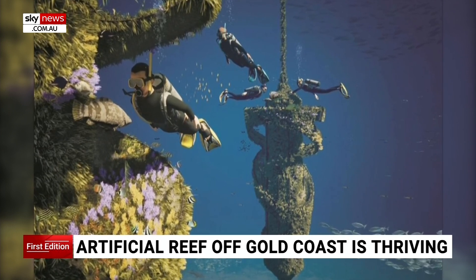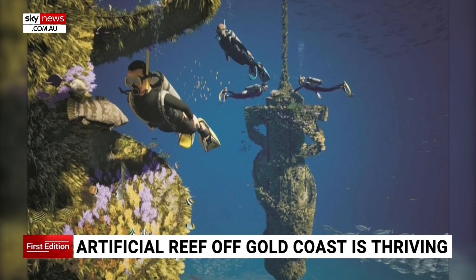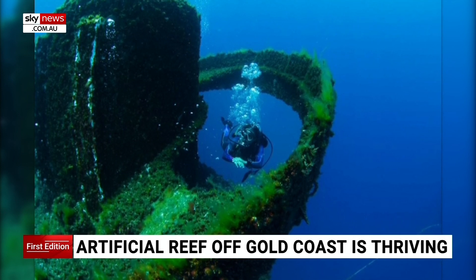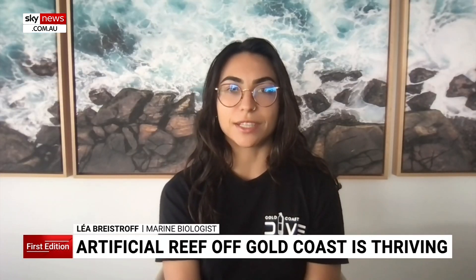This is the artist's impression of what Wonder Reef was supposed to look like at its peak in 10 years. This is what it looks like after only two and a half years in the water. We have all levels of the food chain that have colonised the reef.